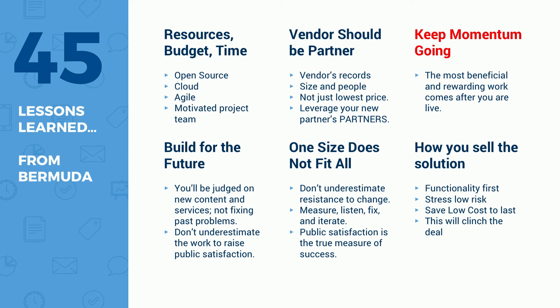Lessons learned — as one of the final slides, from Bermuda themselves: throughout the process from the people who were reviewing proposals, what were their lessons learned. Resources, time, and budget was big for them. They're essentially advocates now: open source is the only way, going in the cloud is the only way, Agile is the only way, and make sure the project team is motivated. Vendors should be a partner — that theme again. Make sure if you're bidding on these projects that you are a partner. Don't just come in as a vendor, don't just send a sales guide and give a pitch and leave — make sure there is that partnership.